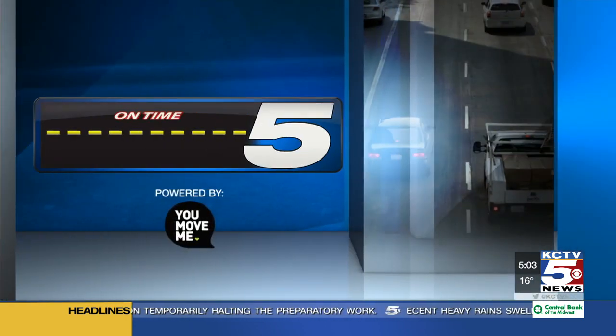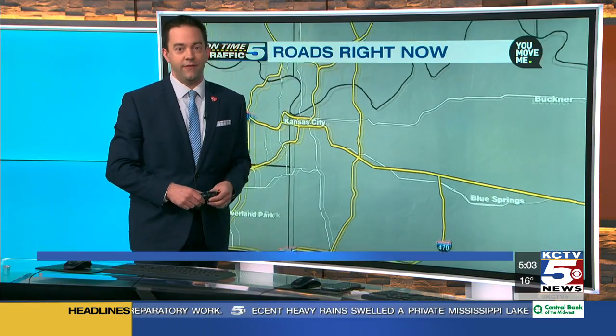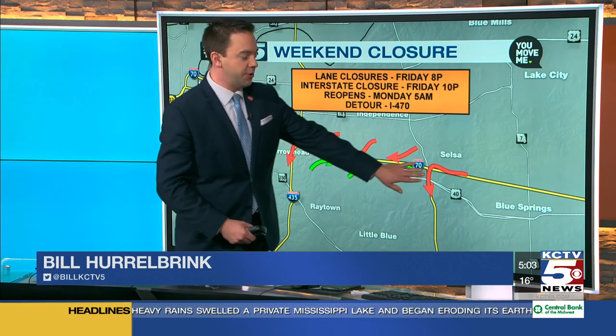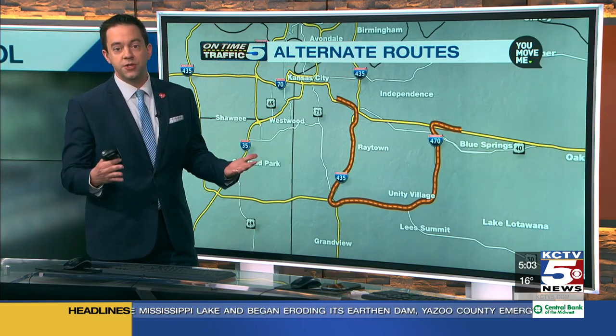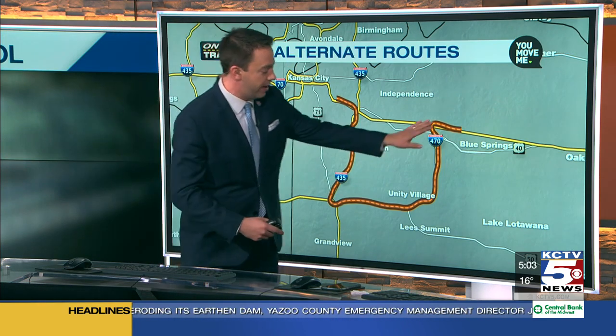If you've driven that stretch recently, you've seen the signs up there for the detours. MoDOT is going to recommend you take 470 as a detour — that's the recommended route. The closure is between 291 on the east and 435 on the west. So 470 is their recommended detour.